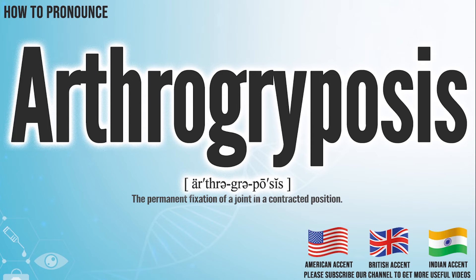Hi, today we will pronounce this word: Arthagriposis. In the American accent, it pronounces Arthagriposis. Arthagriposis.